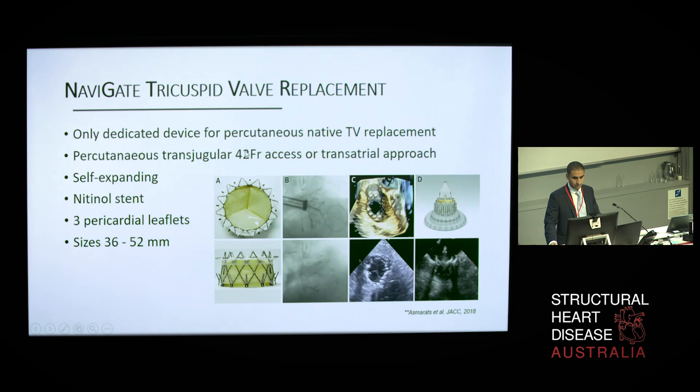The Navigate bioprosthesis is the first and currently the only available device allowing fully orthotopic percutaneous tricuspid valve replacement. It consists of a self-expanding nitinol stent with three pericardial leaflets, available in five sizes from 36 to 52 millimeters. The delivery catheter is introduced via a 42 French introducer through the transjugular vein or transatrial approach. The first-in-human successful implantation was done in November 2016, and since then 11 compassionate use cases have been done worldwide with a 91% procedural success rate. Modifications are currently in development to improve coaxiality with the tricuspid annulus and device sealing.